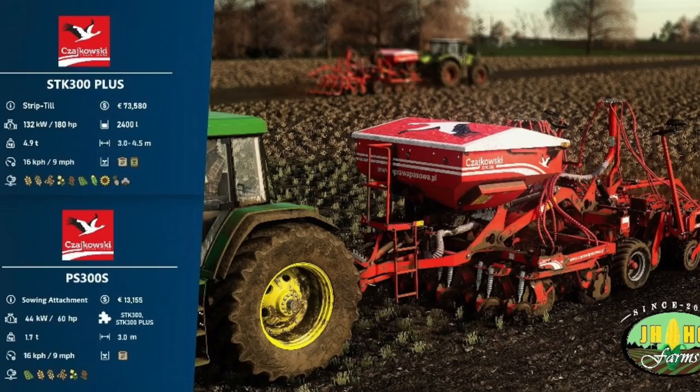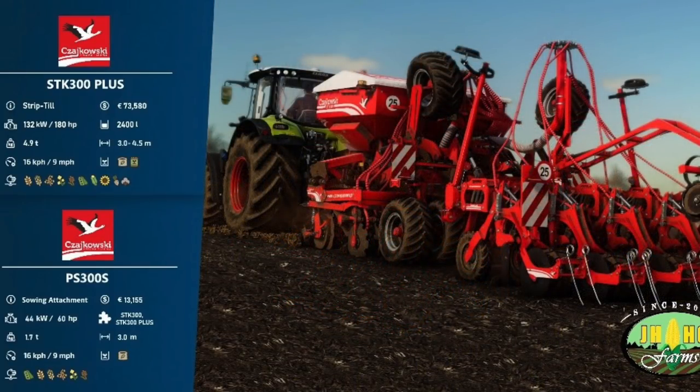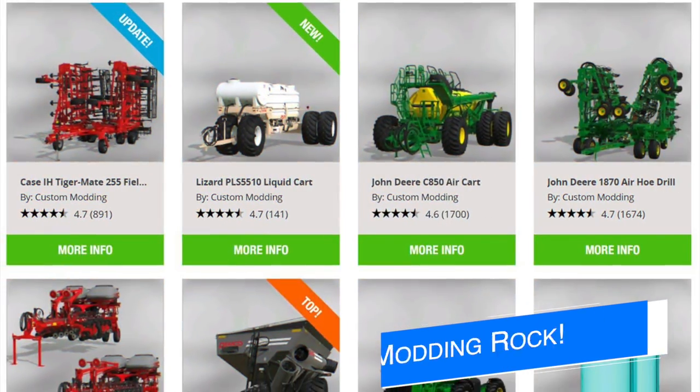Secondly, we have the PS 300 S sowing attachment, costing 13,155 dollars with a horsepower requirement of only 60 hp — so very low. It can be used with the STK 300 or the 300 Plus, works at 3 meters only, with a max working speed of 9 mph. It will aid in the planting of wheat, barley, oats, canola, sorghum, and soybeans. Sorghum is not a Farming Simulator 19 crop — these figures are based off the FS22 crop list and this machine will also be for FS22. To see it in FS19, stay tuned for a special video releasing this weekend.